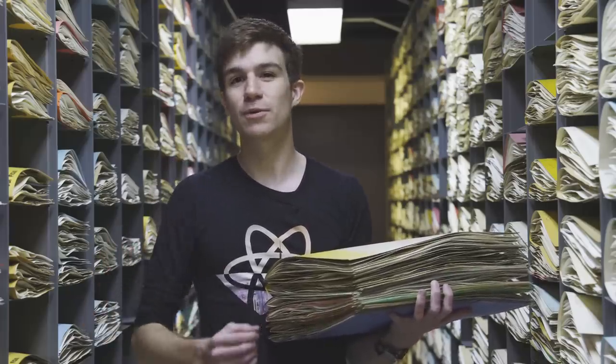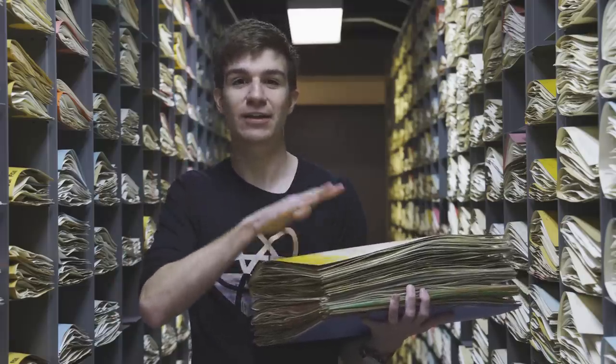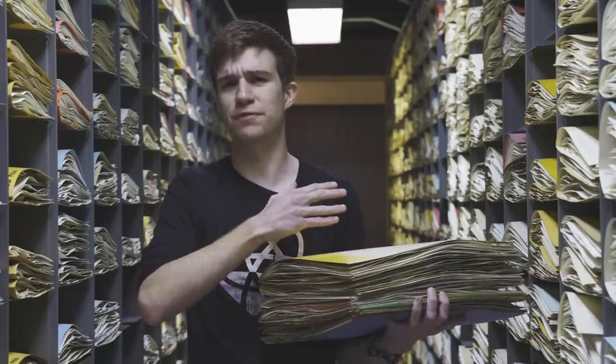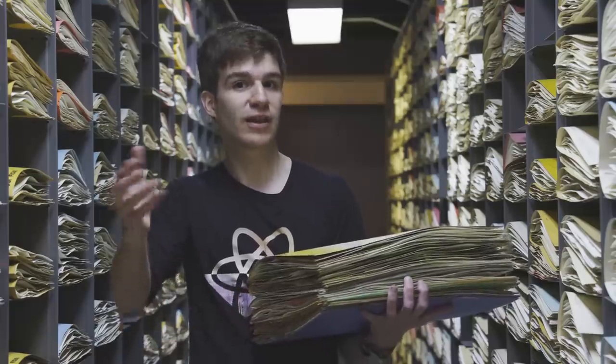I am inside the National Arboretum Herbarium in Washington DC, and this is a stack of botanical specimens collected over the course of several centuries. Inside may be something completely unknown to science, capable of curing my dyslexia and making a really good cup of coffee.